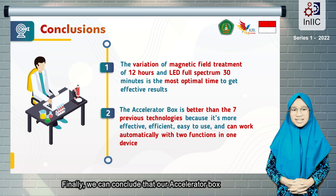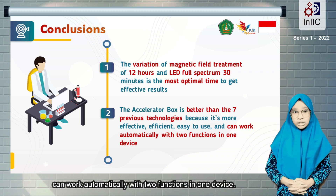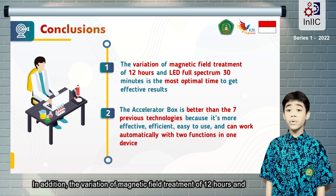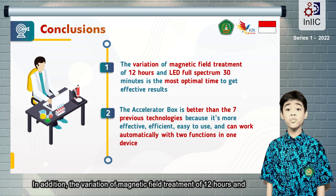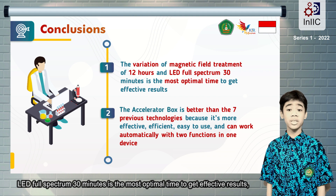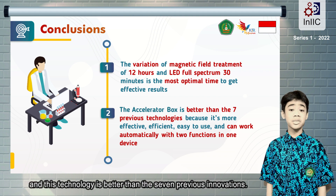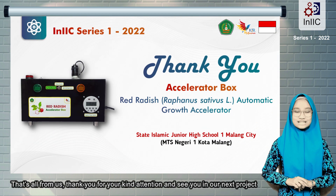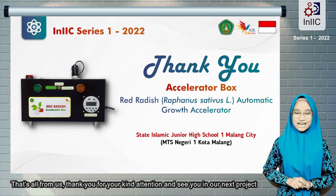Finally, we can conclude that our Accelerator Box can work automatically with two functions in one device. In addition, the variation of magnetic field treatment of 12 hours and LED full-spectrum of 30 minutes is the most optimal time to get effective results, and this technology is better than the 7 previous innovations. That's all from us. Thank you for your kind attention, and see you in our next project.